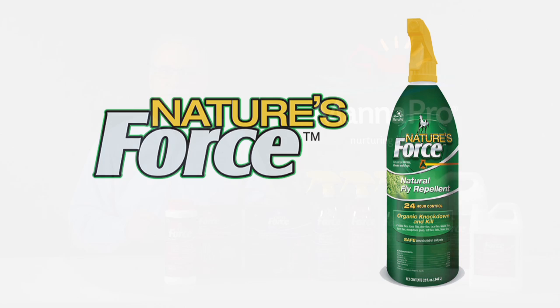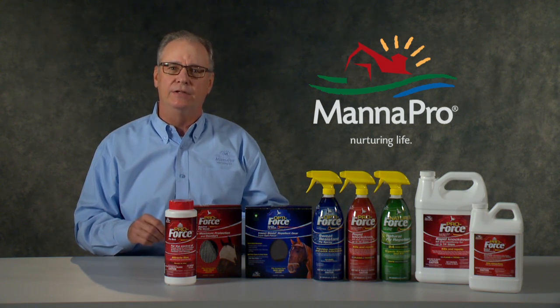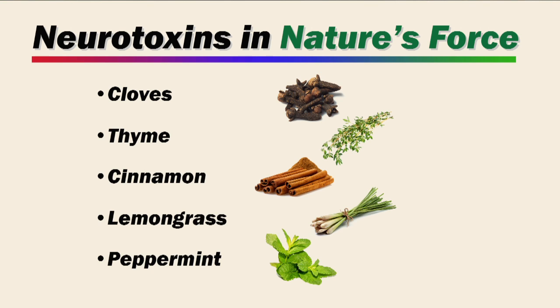Our Nature's Force line uses the natural substances found in plants to kill flies. These neurotoxins come from the oils in cloves, thyme, cinnamon, lemongrass, and peppermint.